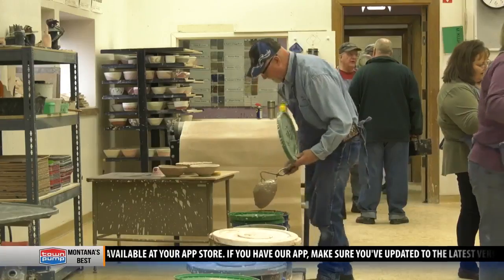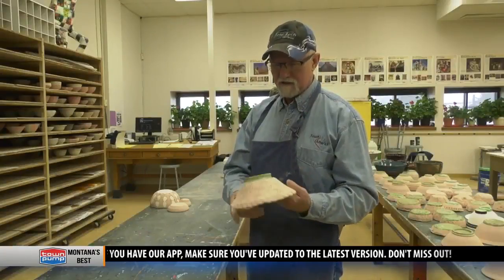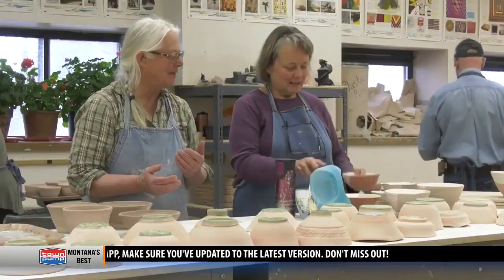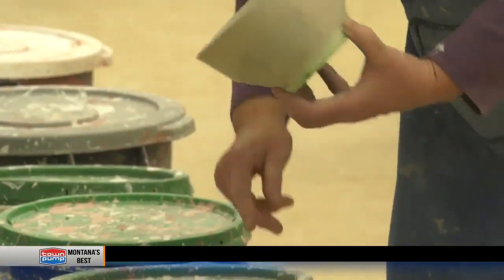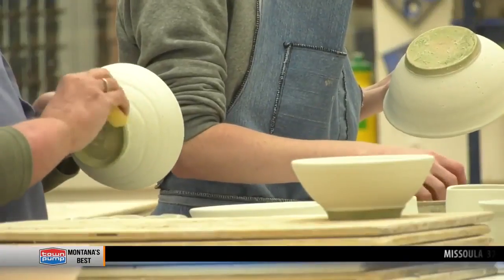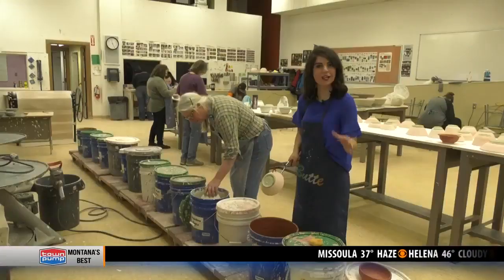Volunteer Jerry Johnson started up potting wanting to help, but now as he holds one of his creations in his hands, he doesn't want to put the hobby down. You know, when you're a little kid, you play in the mud. You make mud pies, and now you get to make things, and everybody says, oh, that's pretty, instead of getting yelled at by your mom for playing in the mud.